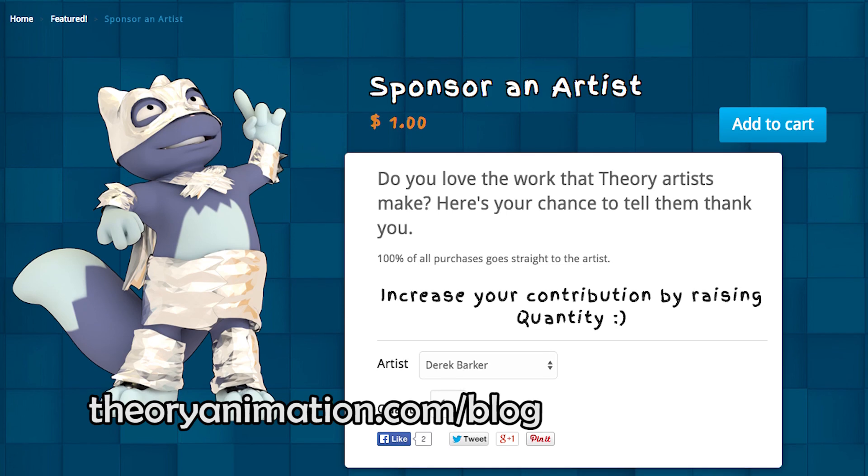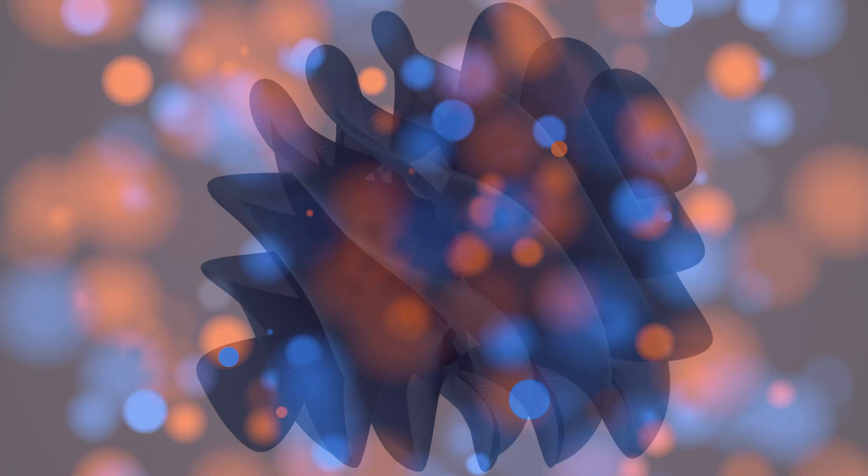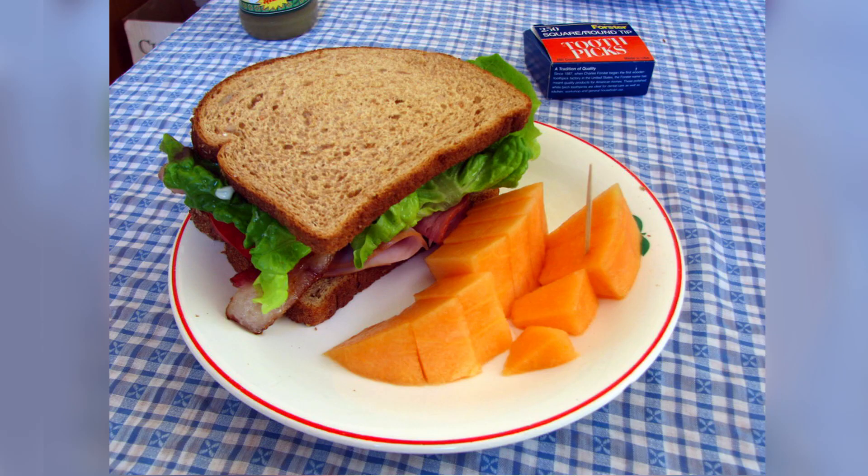You can also grab the Derek Barker Backgrounds bundle. For a couple dollars, you'll get some beautiful Derek Barker background images for your phone or desktop, and I'll make sure he gets a sandwich.